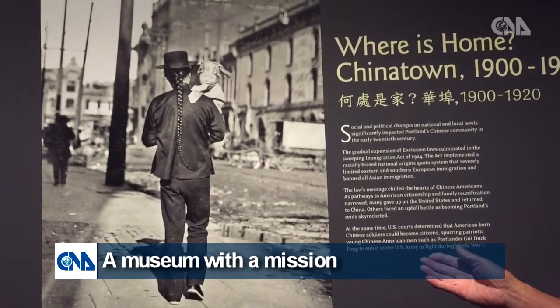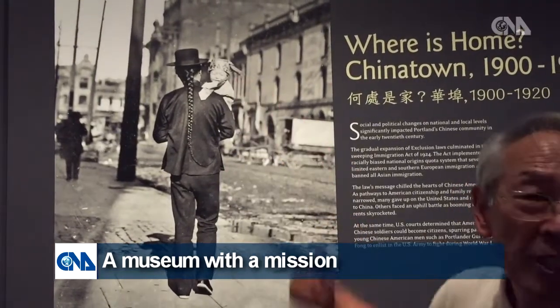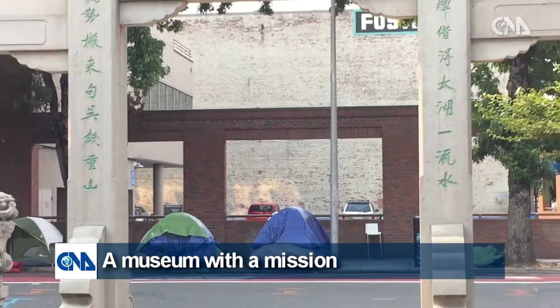However, visitor numbers have dropped by around 80 percent from 2020 to 2021, not only because of COVID-19, but the social problems Portland faces, including increasing homelessness.